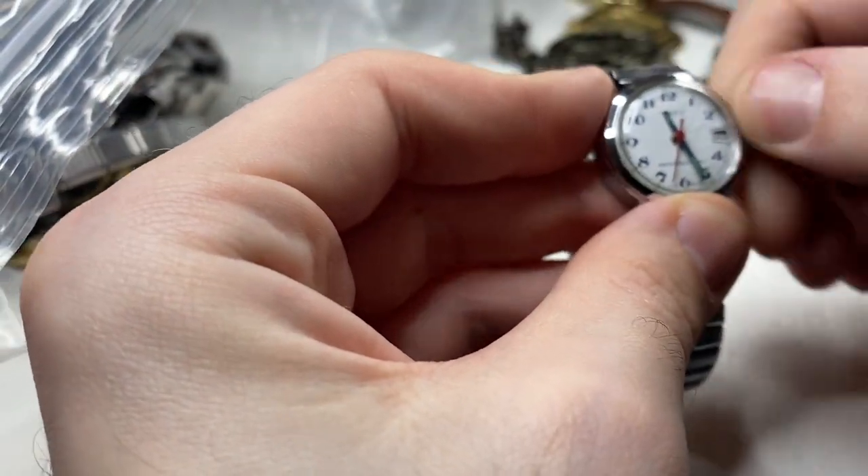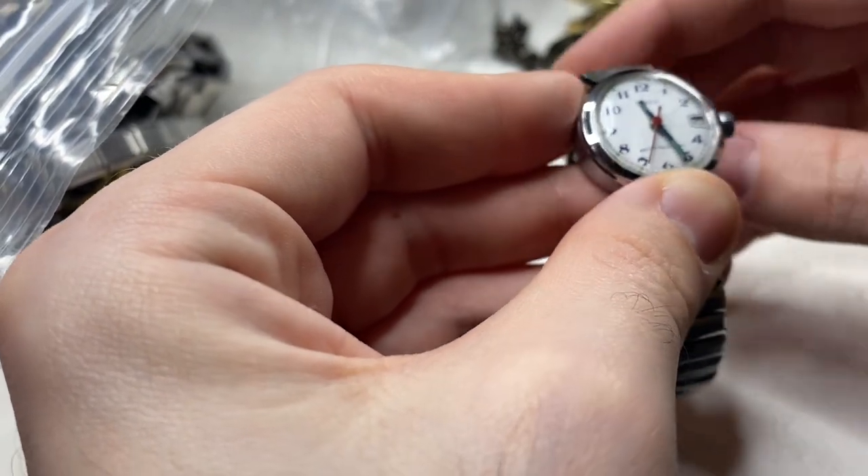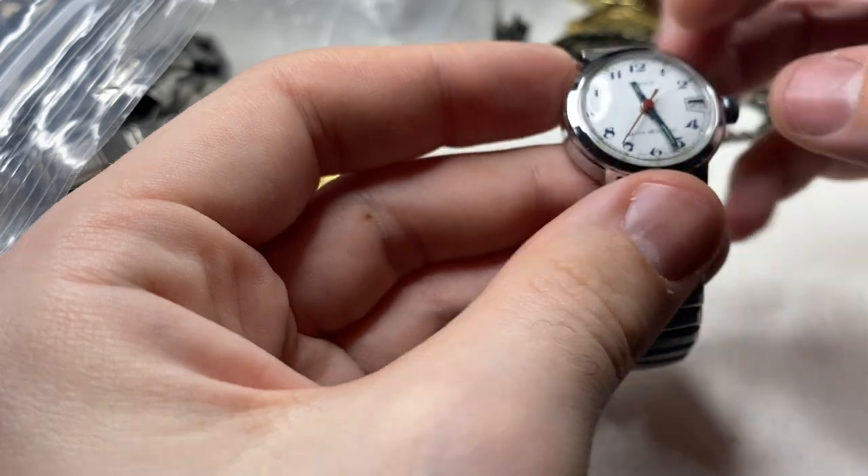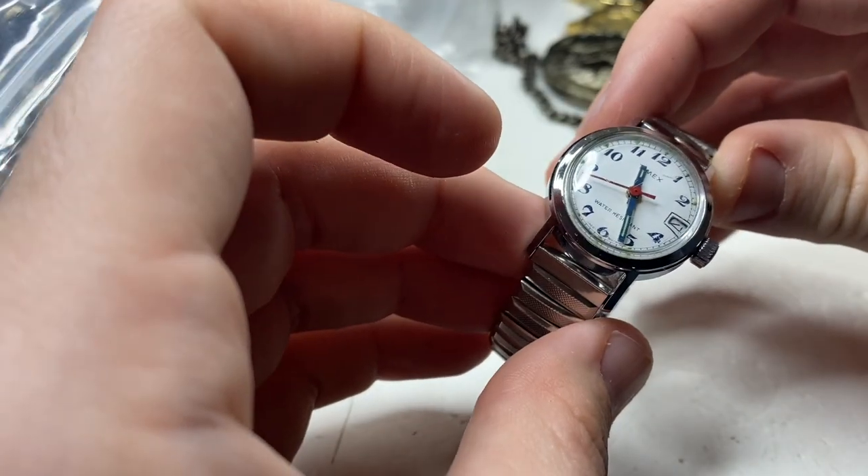Timex. Great Britain, probably from the 60s. Needs a new bracelet, little bit of polish, but it runs.